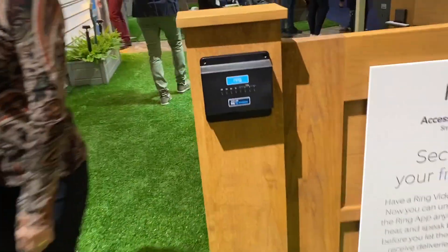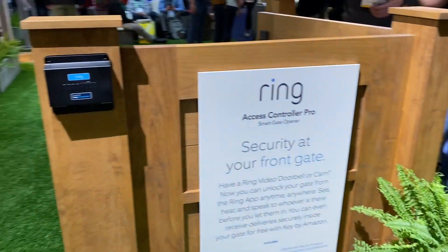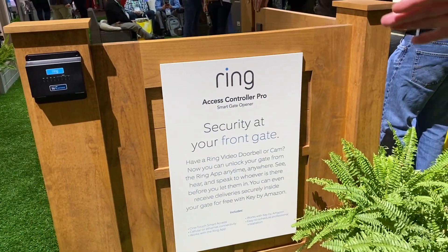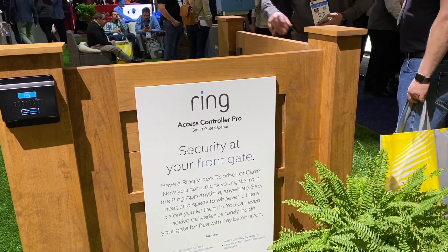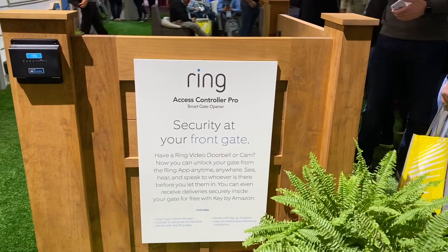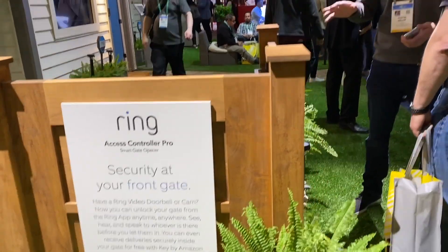Controller Pro — that's the actual device. Basically, this will integrate with any existing restricted access system. Any Ring camera that you already have will interact with the map on the other side there.